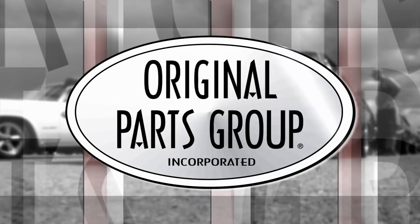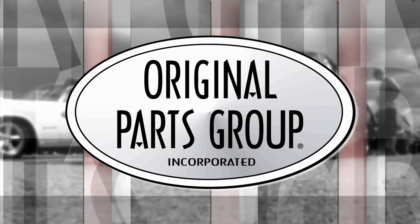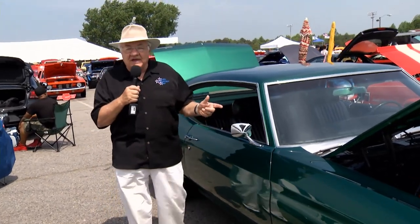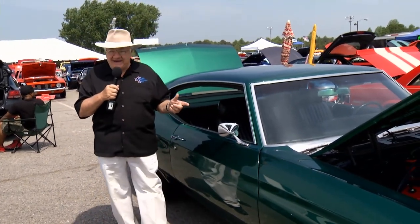Now let's check out the Original Parts Group Award winner. This week's OPG Original Award winner goes to Michael Taylor and his gorgeous 1971 Chevelle — really a gorgeous car. The neat story behind this is how long Michael's had it: 38 years. He paid $1,200 for it back in '77.